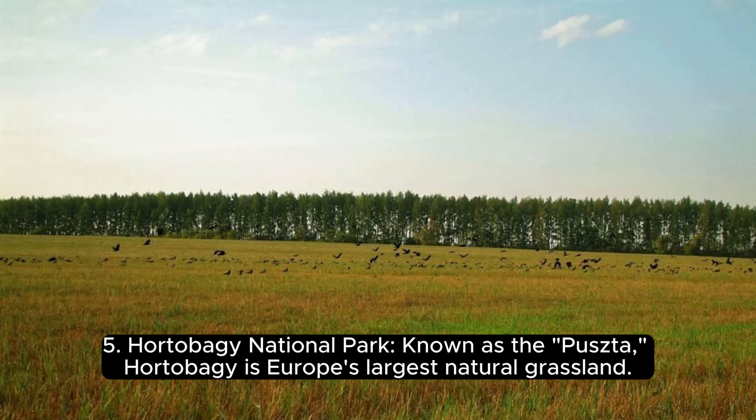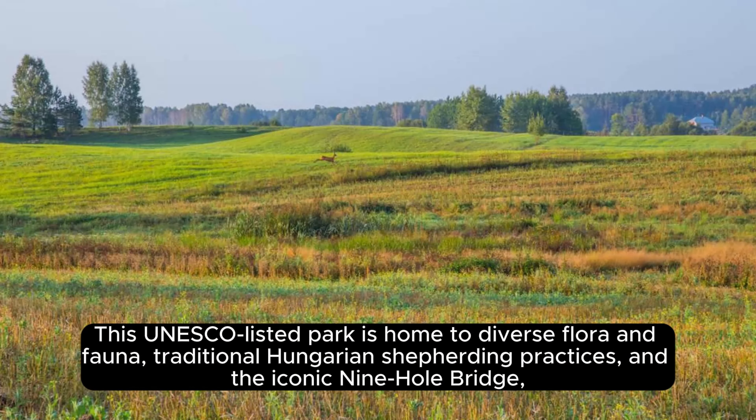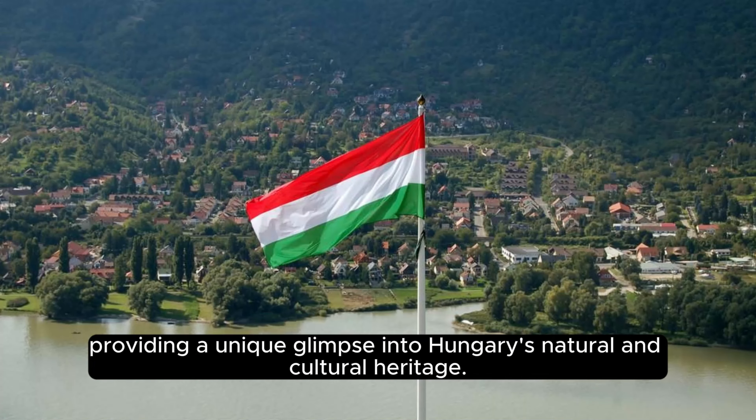Hortobágy National Park, known as the Puszta. Hortobágy is Europe's largest natural grassland. This UNESCO-listed park is home to diverse flora and fauna, traditional Hungarian shepherding practices, and the iconic Nine-Hole Bridge, providing a unique glimpse into Hungary's natural and cultural heritage.